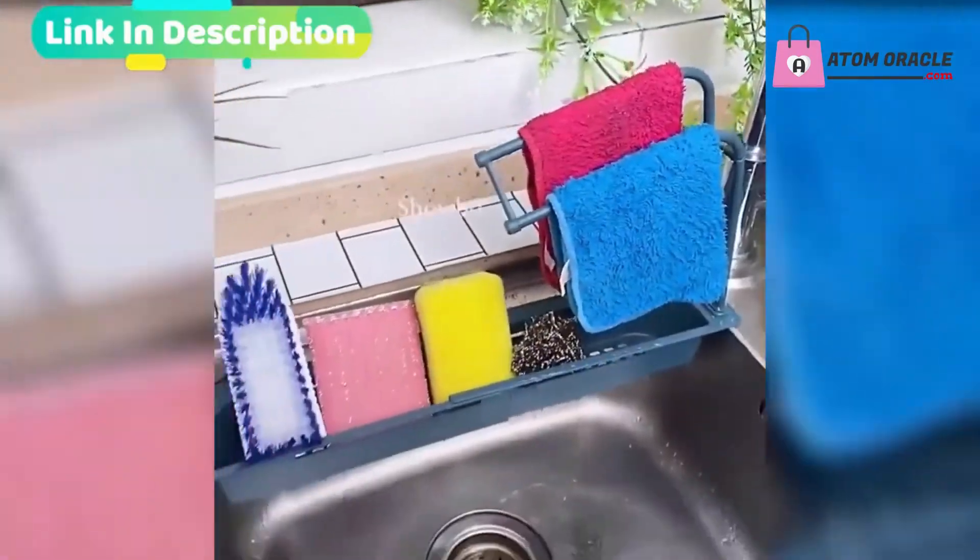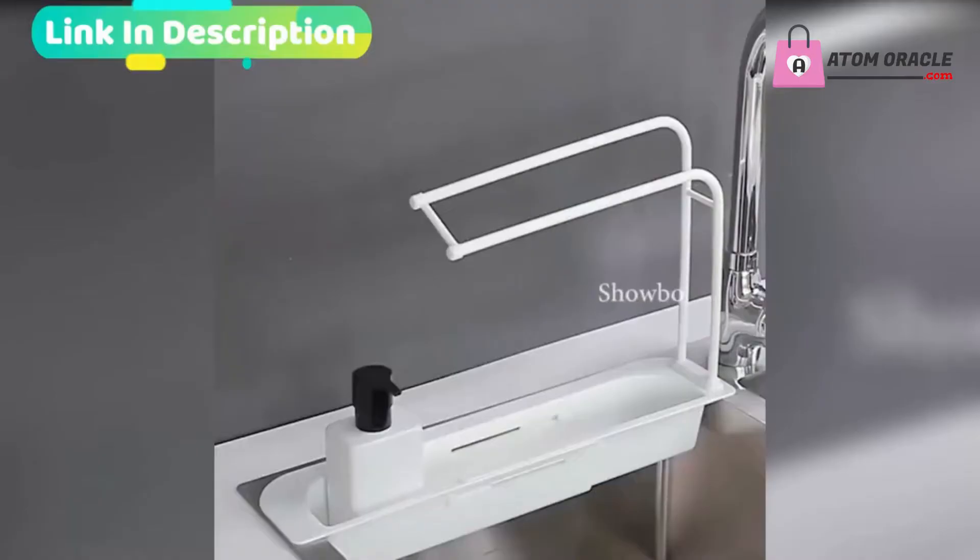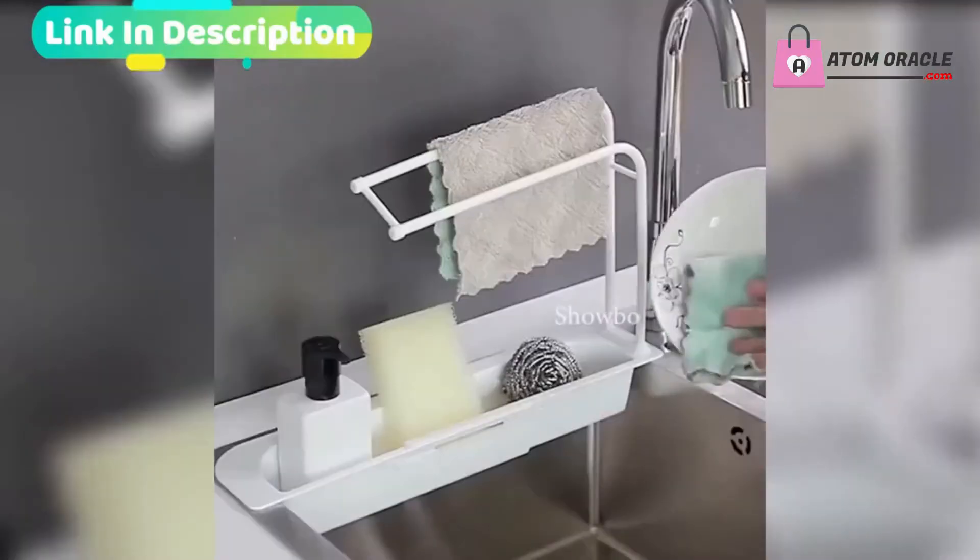Can meet different needs, suitable for various sizes of sinks. Freely adjust the length, and can be large capacity storage.